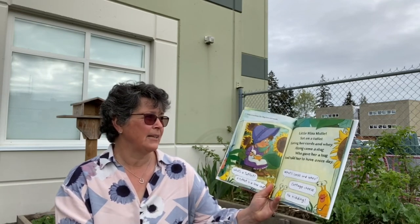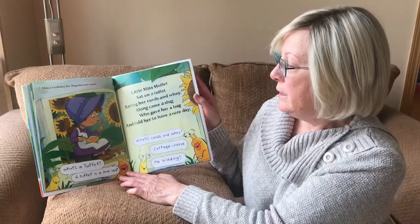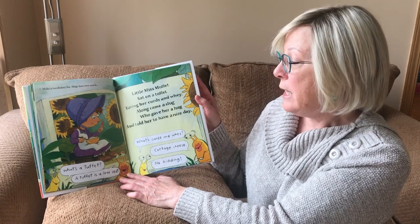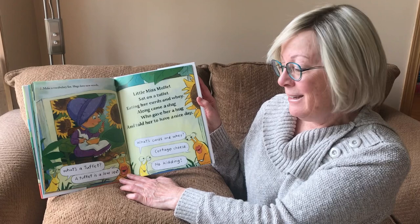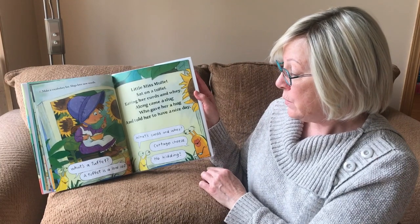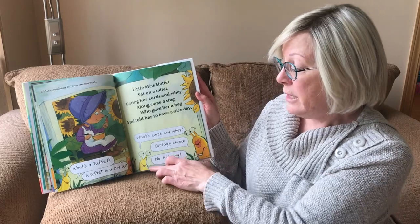Seven. Make a vocabulary list. Slugs love new words. Little Miss Muffet sat on a tuffet eating her curds and whey. Along came a slug who gave her a hug and told her to have a nice day. That's a tuffet! Well, a tuffet's a low seat. What's curds and whey? Cottage cheese. No kidding.